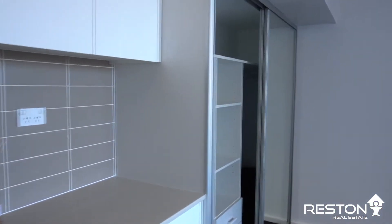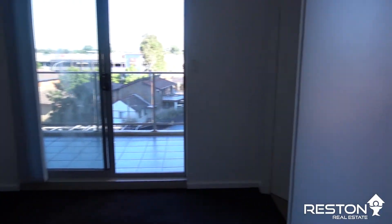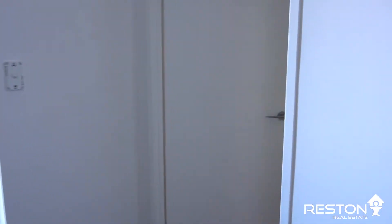Hi, my name is Amber and I'm part of the team at Reston Real Estate. I'd like to welcome you to 52B of 286 to 292 Fairfield Street in Fairfield. This studio apartment with large living space is located in the heart of Fairfield, close by shops, schools and public transport. With gas, water and electricity included in the rent, it is an ideal property.